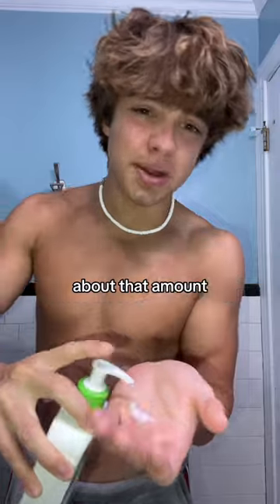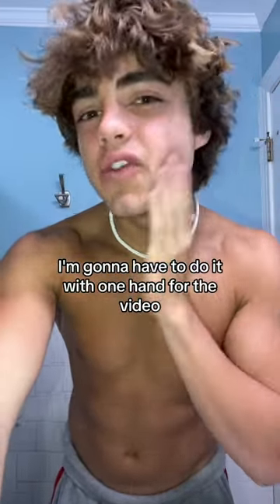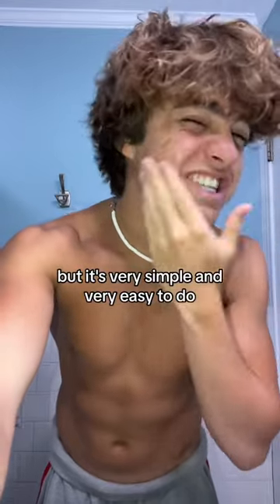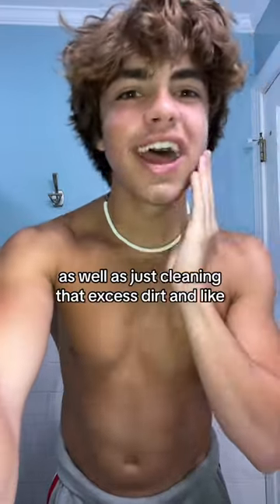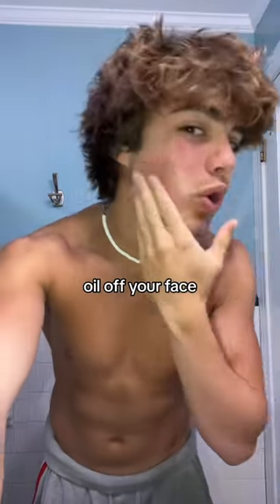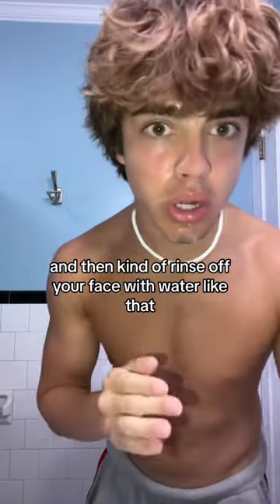What you do for this is put a little bit of it in your hand — about that amount — then get it wet and just start scrubbing your face with it. I'm going to have to do it with one hand for the video, but it's very simple and easy. Don't go really quickly — just do small circles around your face. This is going to help prevent acne as well as clean that excess dirt and oil off your face. Once that's rubbed in, wet your hand again and rinse off your face with water, like I'm showing you now.